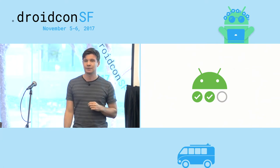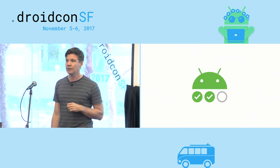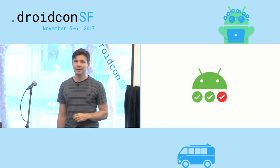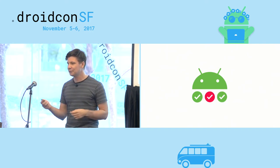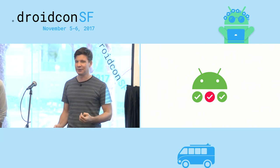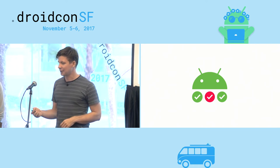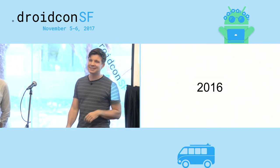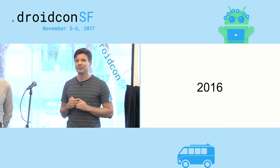At that time we also introduced the awesome logo for the Android testing support library. I think it was kind of a missed opportunity so I modified it a little bit. Some of you who are less optimistic may say it should be the other logo. Alright, 2016. This was a fun year. At that time I had to leave Google to go and live in France for a little bit.